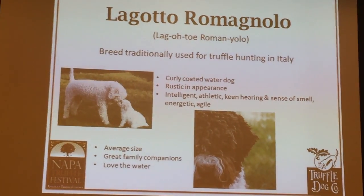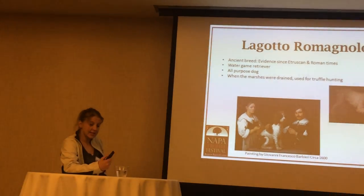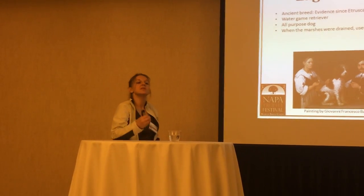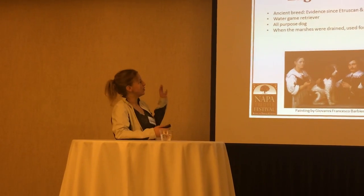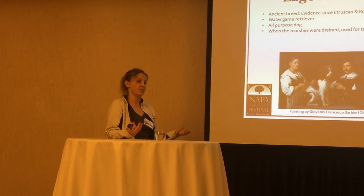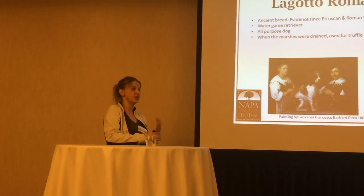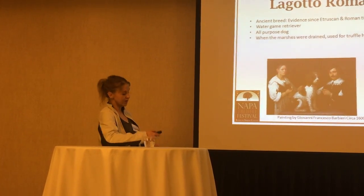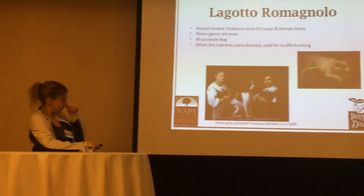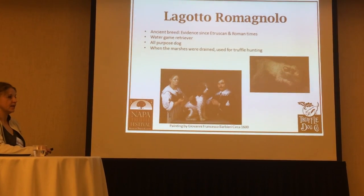We have evidence of breeds like the Lagotto from Etruscan times — it's obviously probably not the exact same breed, but Lagotto are so old they actually are the genetic material for a lot of breeds you see today, from golden retrievers to poodles to Portuguese water dogs and things like that. They're very old. We actually have paintings from the 1600s of several Lagotto working in Italy.